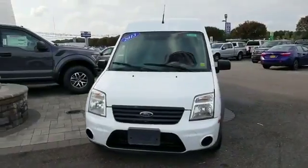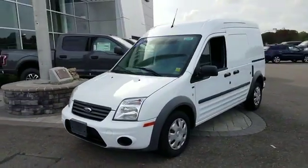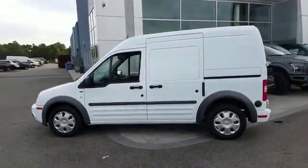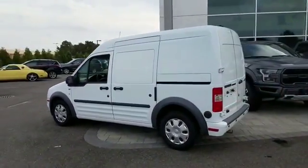2013 Ford Transit Connect with less than 63,000 miles on the odometer. This minivan comes with extra cargo space and storage.